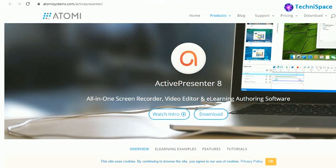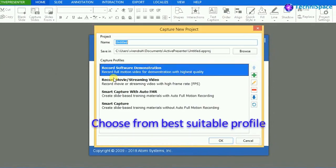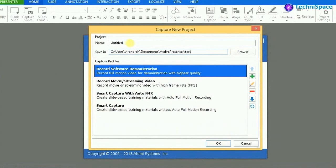Active Presenter is one of the best free screen recorders with many professional video editing features. It can also be used for e-learning and creating slide-based training materials.